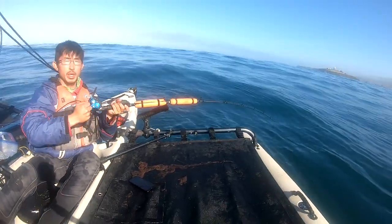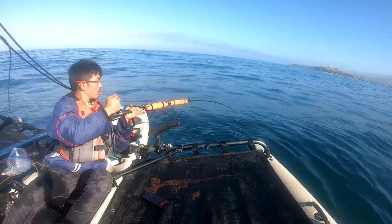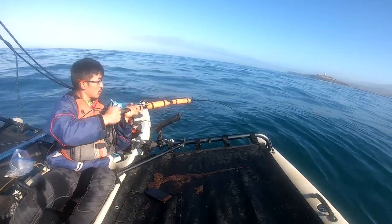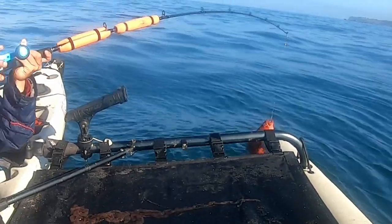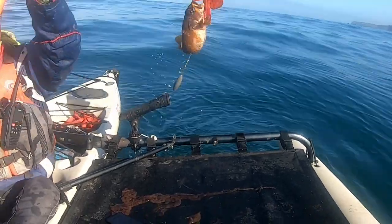Feels decent. Feels like a big rockfish. Maybe two. Oh my gosh! Get him in!